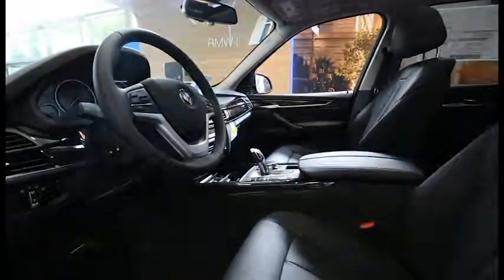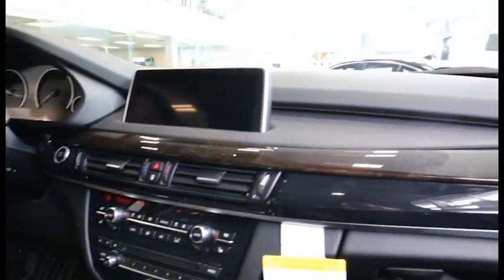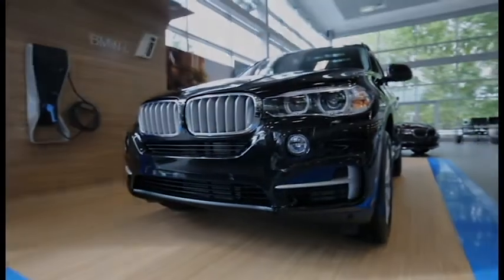The X5 eDrive comes standard with features such as Xenon headlights, heated seats, navigation, and a panoramic moonroof. Come enjoy the luxury and safety of the X5 today with BMW's eDrive technology.